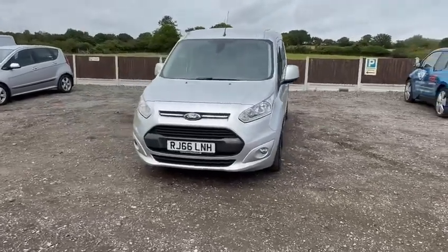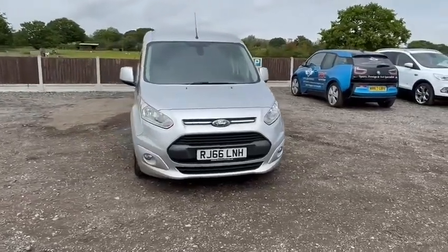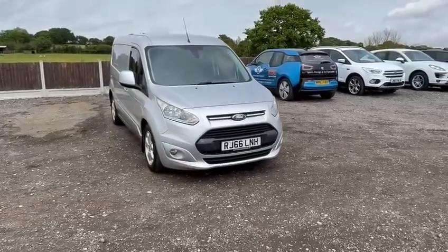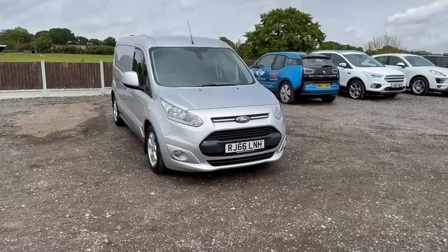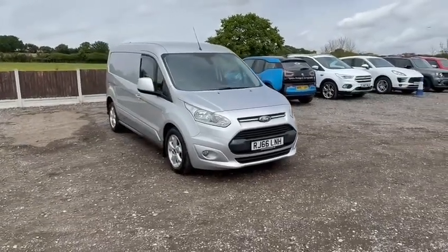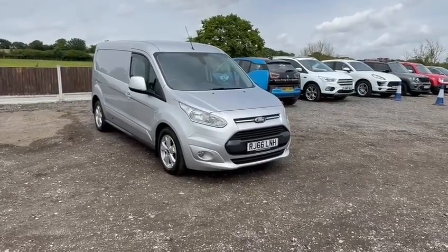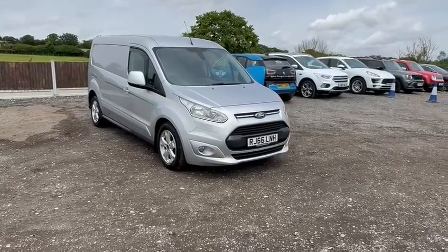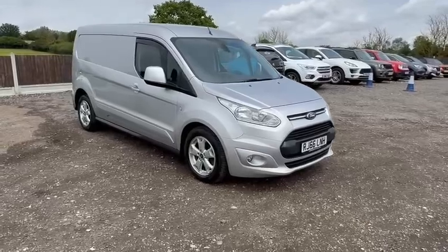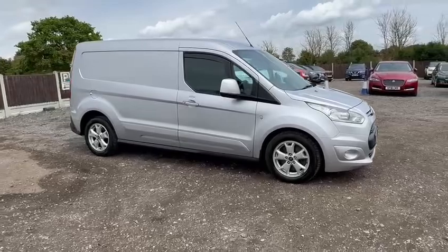We are very fussy cosmetically, but just as, if not more, importantly mechanically with all of our vehicles, and we aim to hand them over in only the best overall condition for a used vehicle. Today it is my pleasure to present this Ford Transit Connect, which has covered just over 54,500 miles from new. It is accompanied with both keys, has service history, and I have to say drives and presents very well for the age and mileage.